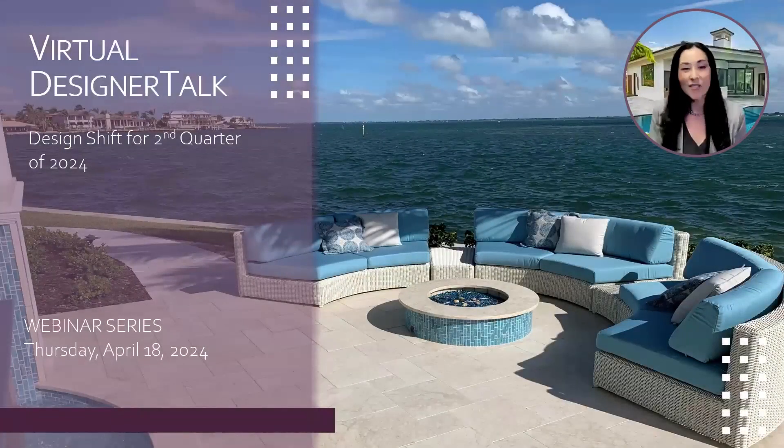Good morning, creatives. Thank you so much for joining me on today's Designer Talk webinar, where we're going to be discussing the design shift happening for spring. I'm Linda Abbott, Senior Architectural Design Consultant for Stone Hardscapes. I've been working in the industry now for over 20 years and working with natural stone the majority of the time. It's been really fun to see the different trends and colors that are in and out on trend.